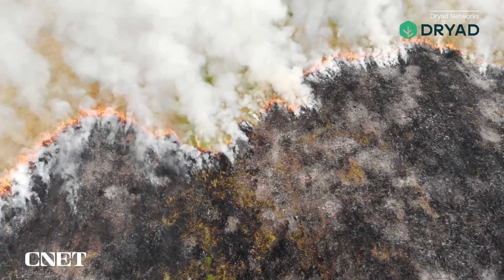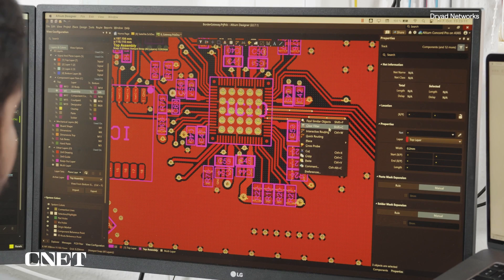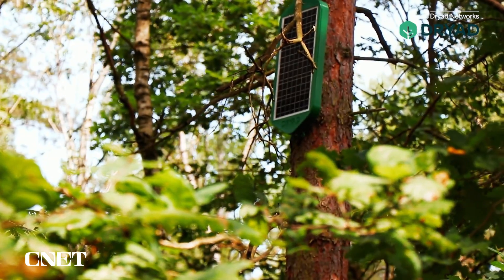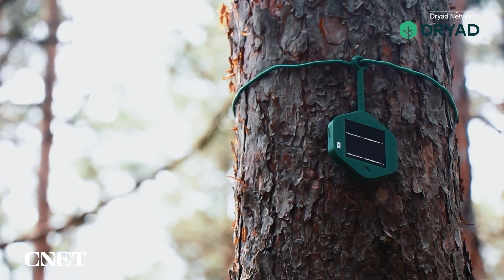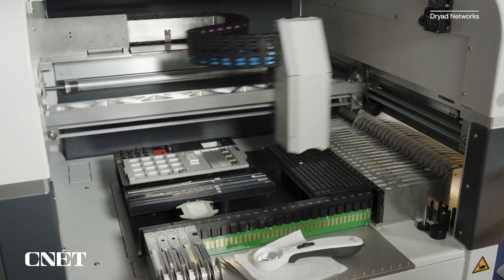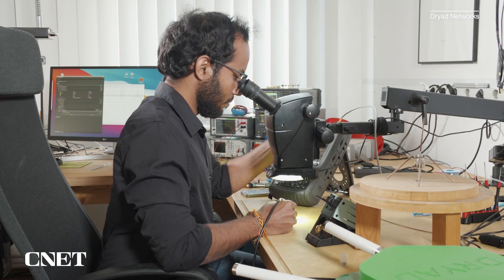Dryad also has future plans to use its networks for monitoring more than just forest fires. We consider ourselves to be something like the AT&T of the forest. The fire detection sensor is the first application and a very important one for us, but we are starting to work already on additional sensors for soil moisture, tree growth, subflow, chainsaw detection, and biodiversity monitoring. There is a whole portfolio of applications we want to develop, and we are open to adopting sensors not made by Dryad but from third parties that could participate and use our network.